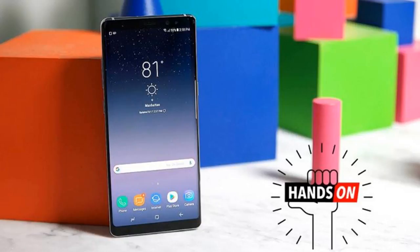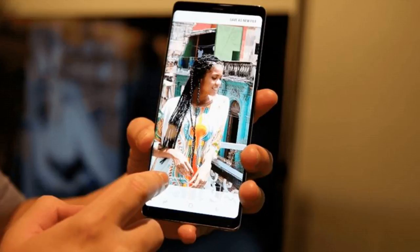This puts the Note 8 on the same playing field zoom-wise as the iPhone 7 Plus and Huawei P10, but it's the presence of optical image stabilization on both the standard and zoom lenses that could give Samsung the edge. OIS on the rear camera means you don't have to worry as much about camera shake, which becomes more pronounced the more you zoom — and frankly, it's an innovation I'm surprised other companies hadn't implemented already.